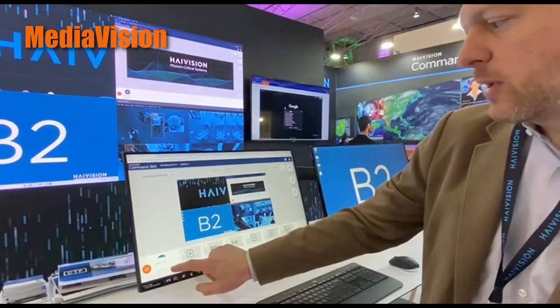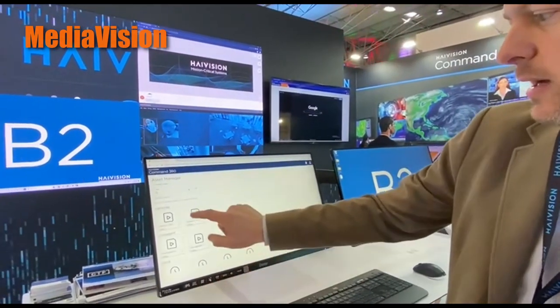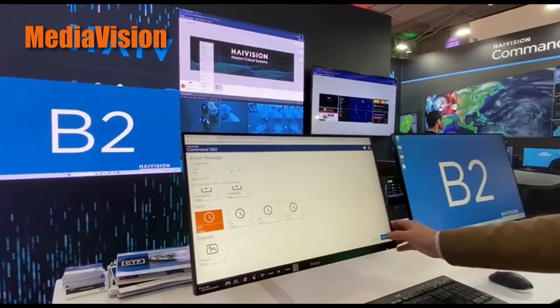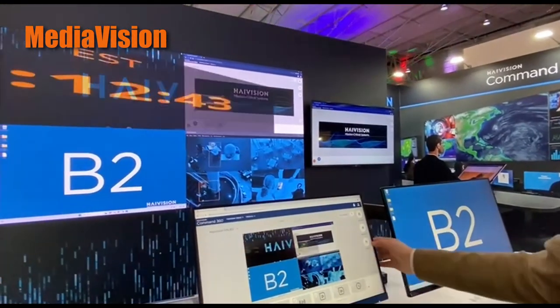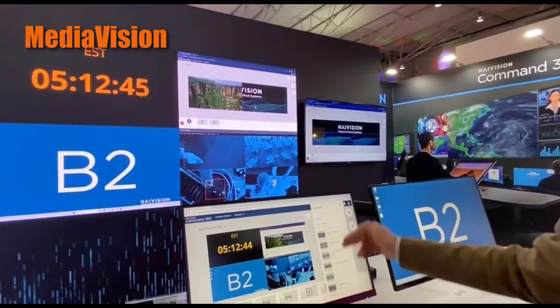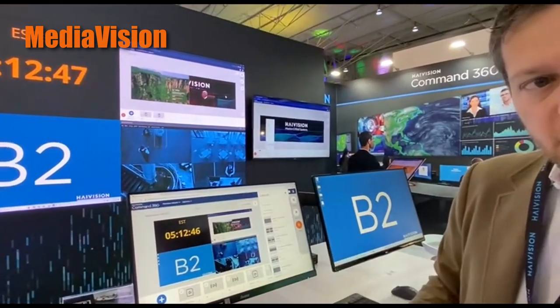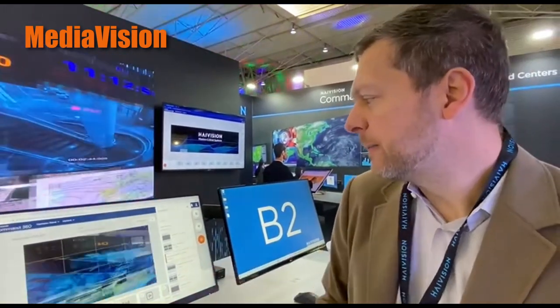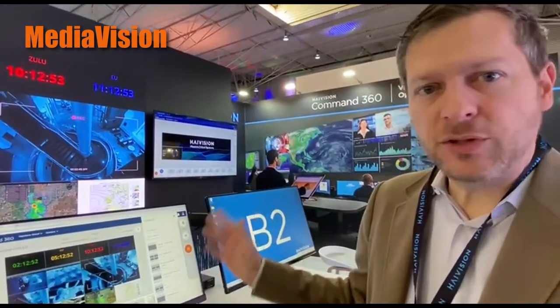Here I can go get additional content. If I wanted another time zone, I can hit that and put it up on my screen. I can easily save the layout, and I can also recall them later. I'm going to recall one from our Security Operations Center, and it does everything seamlessly and easily to focus on operational efficiency.